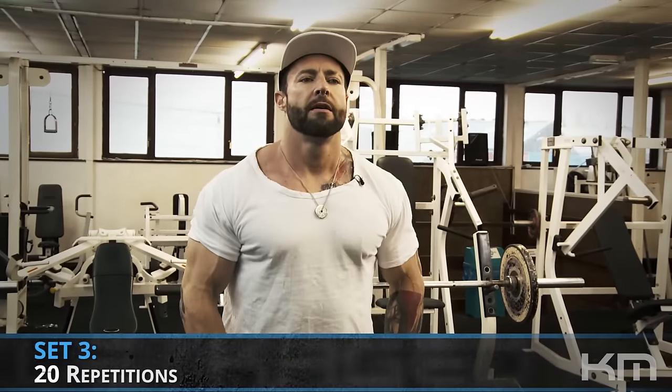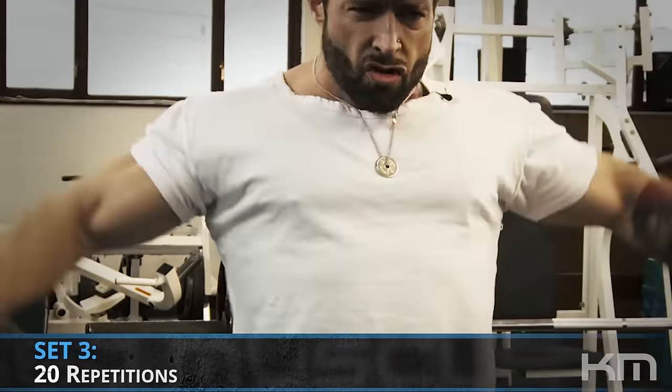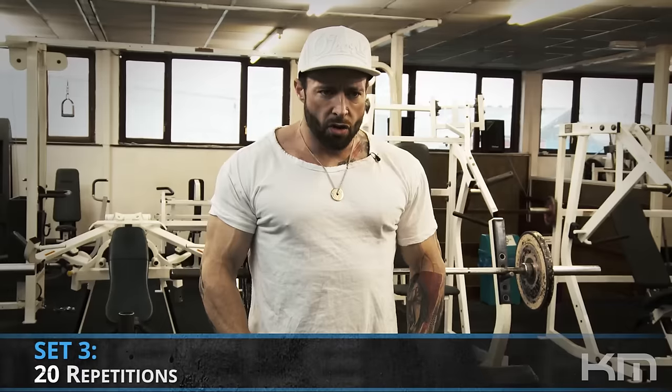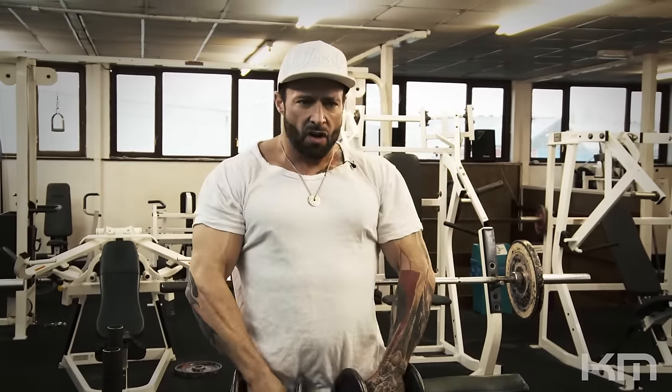Remember, yesterday carbohydrates were reduced to 0.47 grams per pound of lean body mass. Today, as we deplete ourselves heading toward the end-of-transformation after pictures, we drop down further to 0.35 grams of carbohydrates per pound of body weight.